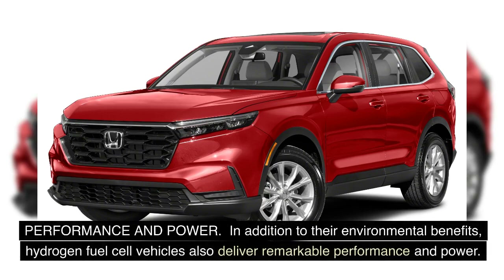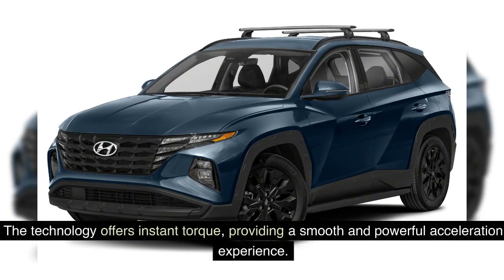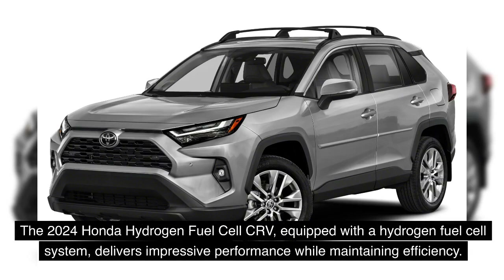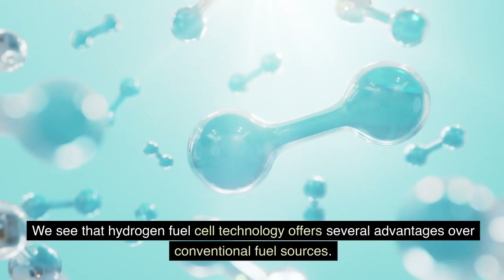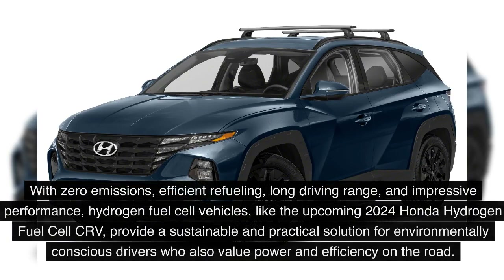In addition to their environmental benefits, hydrogen fuel cell vehicles also deliver remarkable performance and power. The technology offers instant torque, providing a smooth and powerful acceleration experience. The 2024 Honda Hydrogen Fuel Cell CR-V, equipped with a hydrogen fuel cell system, delivers impressive performance while maintaining efficiency. With zero emissions, efficient refueling, long driving range, and impressive performance, hydrogen fuel cell vehicles provide a sustainable and practical solution for environmentally conscious drivers who also value power and efficiency on the road.